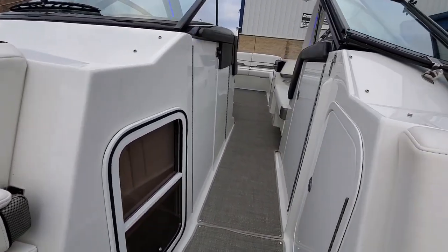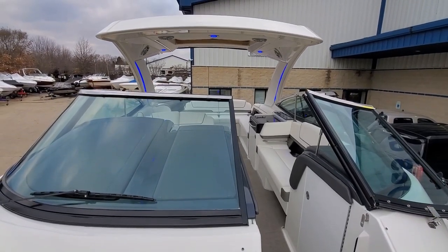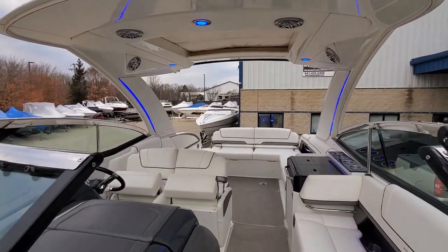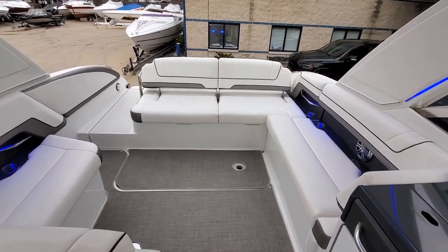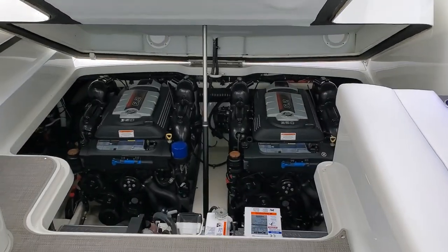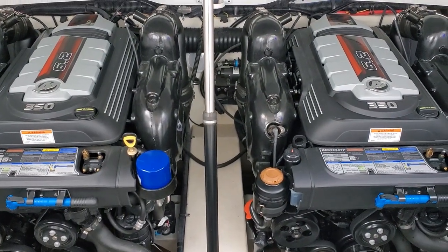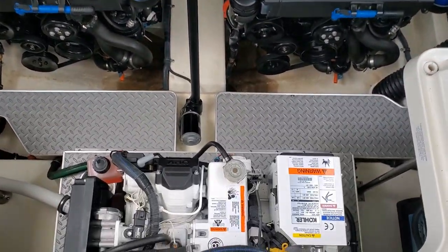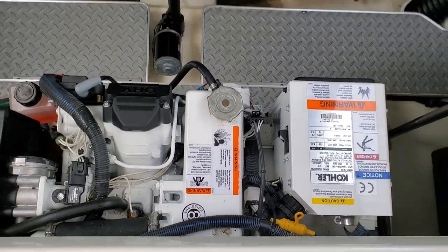Beautiful fit and finish — just what you would expect from a Formula. She's a late model. We do have financing available as well as national transport. We've got a push-button power engine hatch. Twin 6.2, 350 horsepower, fuel-injected engines. Easy maintenance, nice package. We've got a Kohler generator — super low hours as well.